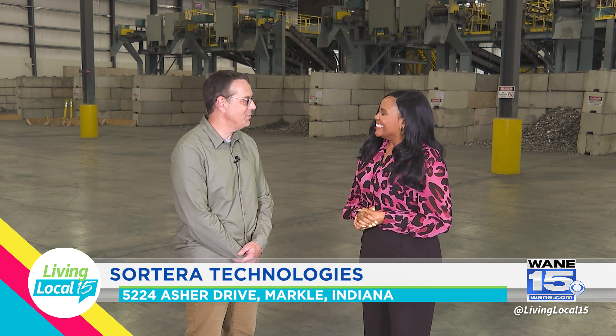Joining me now is Michael Seemer, who is the CEO. Thank you and welcome to Sorterra and Markle. I'm happy to be here — this is such a cool facility, being able to be in your plant and see what you have going on here. So let's start off with an overview. Give us information about Sorterra and what you all do here.